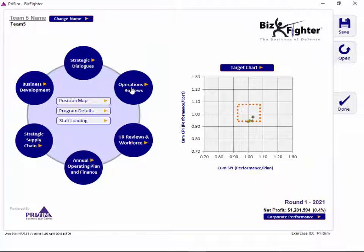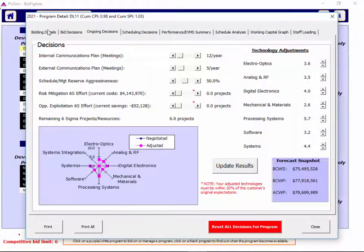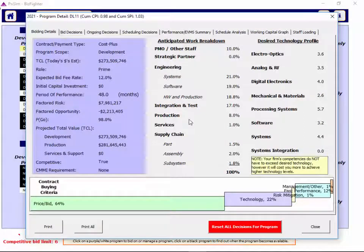Let's come back to the operations review screen. If you click on bidding details, it has some great information, including a horizontal bar chart at the bottom that shows a lot about the customer's needs and wants — are they more price sensitive or technology sensitive? In this case they are more price sensitive, but in some programs you'll find they're more technology sensitive.